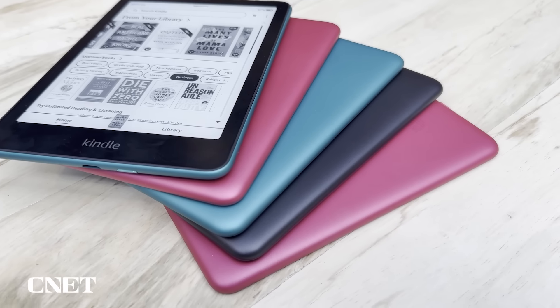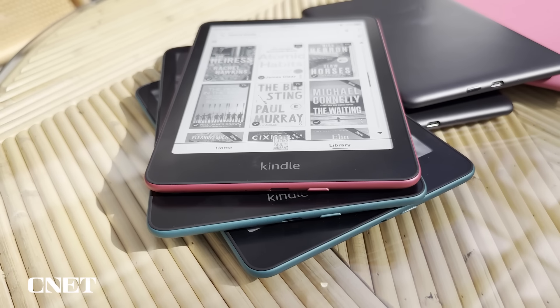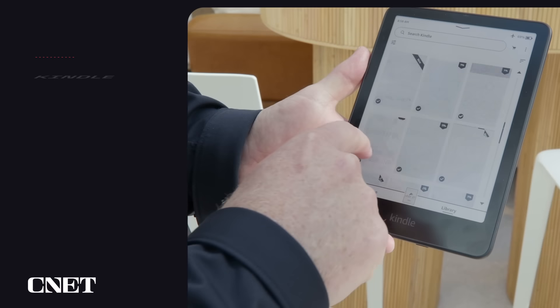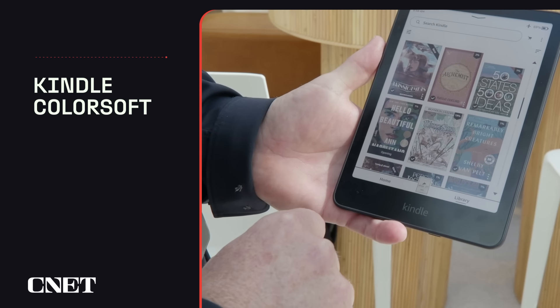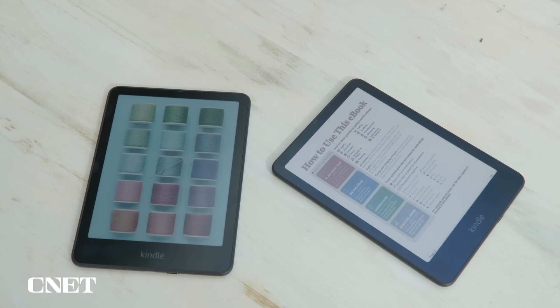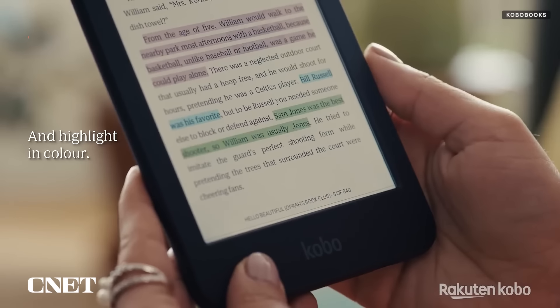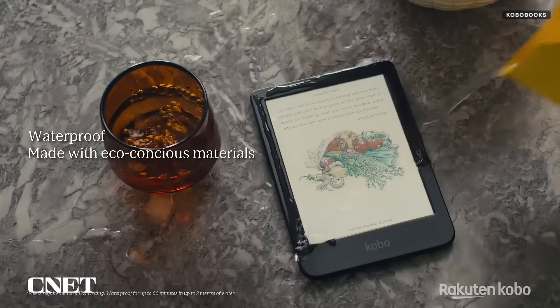Both the standard Paperwhite and Signature Edition come in metallic raspberry, metallic jade, and metallic black colors. On to the Kindle Colorsoft, which is the first-ever color Kindle. A lot of people have been waiting for Amazon to add color, particularly after Kobo did it with its Kobo Clara Color and Kobo Libra Color e-readers.